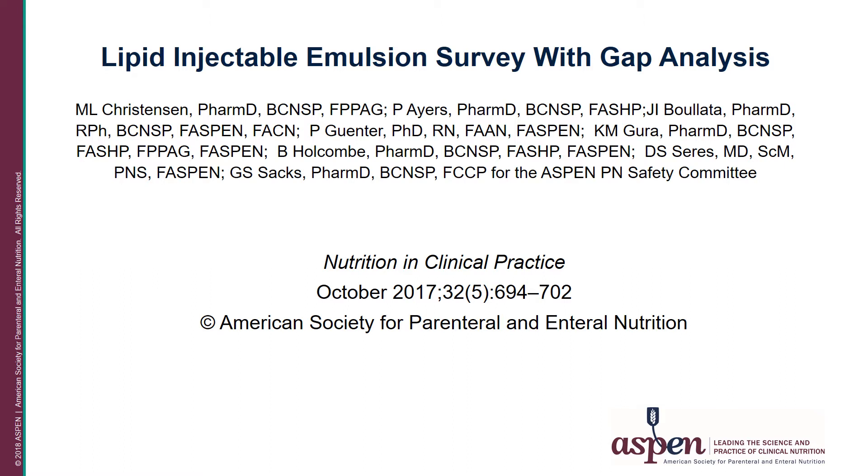The lead was Mike Christensen from the University of Tennessee. The survey was developed by the PN Safety Committee, and the content was validated by content experts in the ASPEN Clinical Practice Committee. The survey consisted of 70 questions divided into four domains.